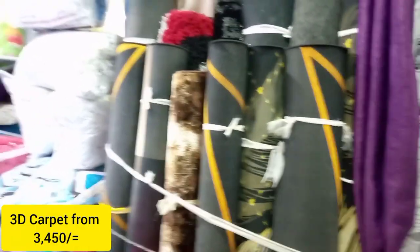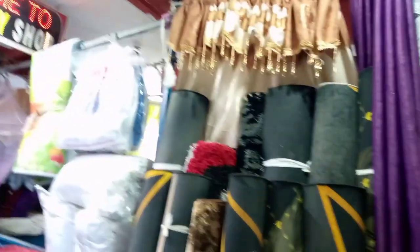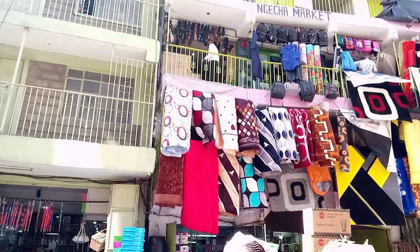Yeah, 3D carpets — how much? $3,045. Guys, it is $3,045 and all sizes are available. So guys, we have thanked the mom and we are done here. We purchased a mosquito net and got it at $1200, and this is our first stop.